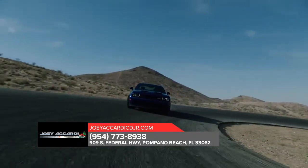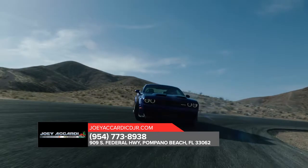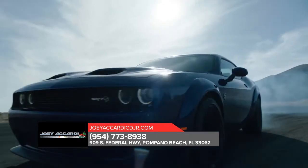Stop by today and get behind the wheel of the Dodge Challenger. The Dodge Challenger.